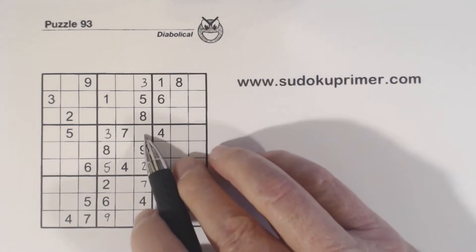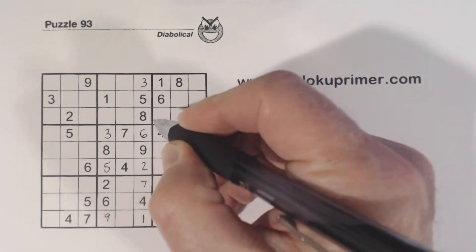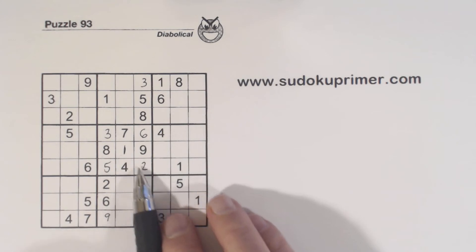So the 3 goes there, and then we have the 1 and the 6: 1 there and 6 there. Then we fill in the 1 here — only number left in that box.